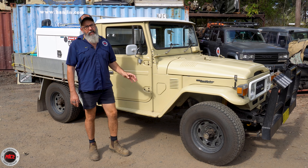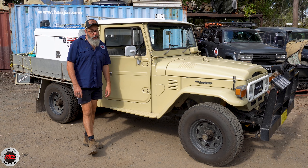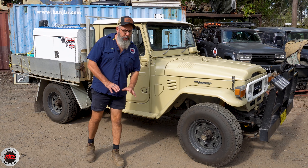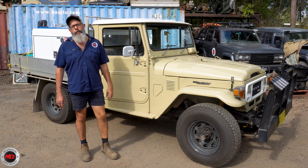Hal has only had this on the road for three weeks, but this one runs in the family. This is, or was, his father's vehicle since the 90s. Sometime throughout the 90s dad bought this, he's had it all those years, and now it's son's turn.